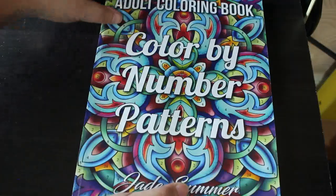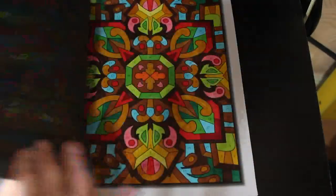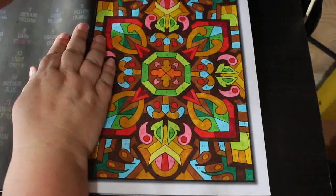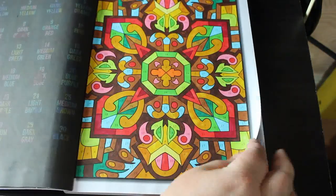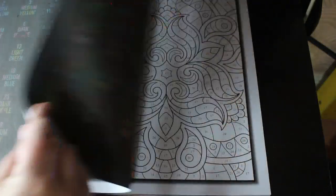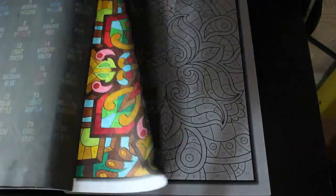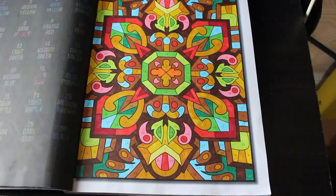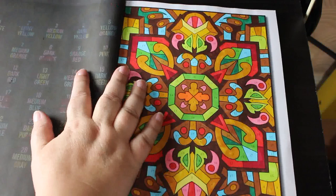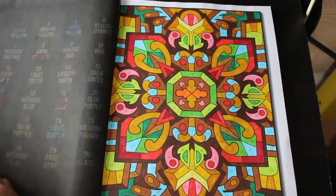Colour by Number Patterns — this is the one I always forget I've got. I do like the patterns and I did this one again with the Ohuhu markers. I wondered if that red had turned to orange and come through, but it hasn't, so I must have left the cap on long enough. Again, the Ohuhu markers.